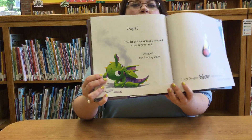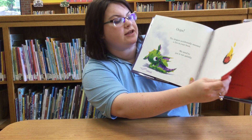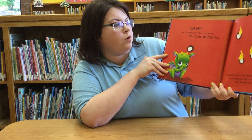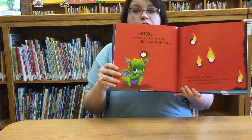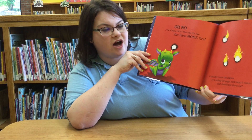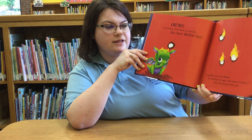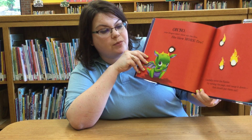Alright, let's all blow out the flame, just like we blow out candles on our birthday cake. Oh no! Your dragon didn't blow out the fire — she blew more fire! Carefully cover the flames by turning the page and tamp it down. That should have put them out.